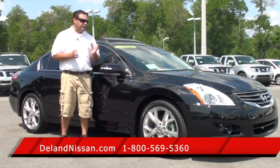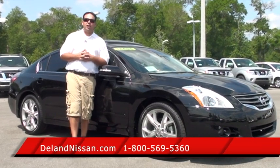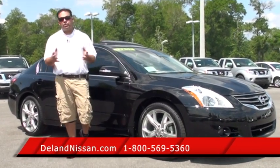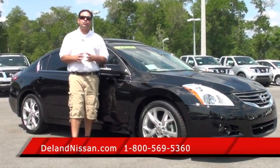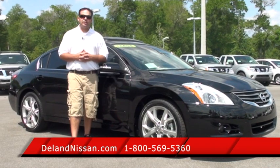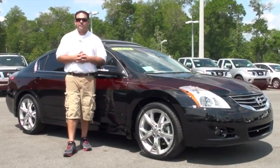Well, that'll wrap it up. If you'd like to see more information on this Altima, you can visit us at delandnissan.com. Once you're there, if you'd like to schedule a test drive or just have some additional questions, our internet team is available at 1-800-569-5360. Thank you so much for your time. We hope to see you here at Deland Nissan.